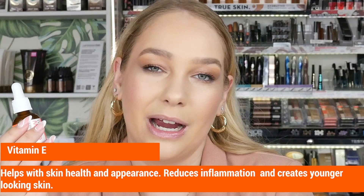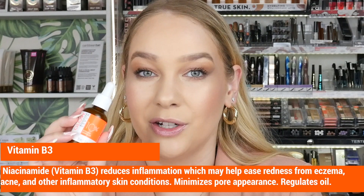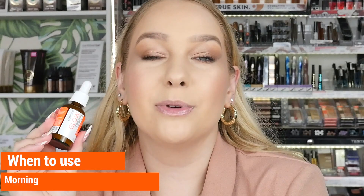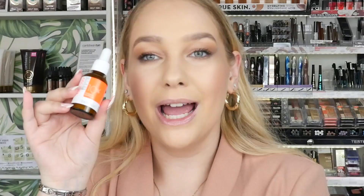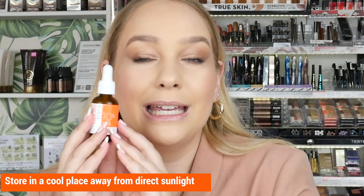Lastly, this vitamin complex contains Vitamin B3, which is another name for niacinamide, helping to reduce pores and excess sebum production. On top of all of that, it also has pineapple fruit extract, so this serum will leave your skin nourished and glowy. Apply two drops in the morning onto clean skin. Since it contains Vitamin C, which is sensitive to sunlight, it comes in a dark brown bottle — please keep it in a cool place away from direct sunlight.